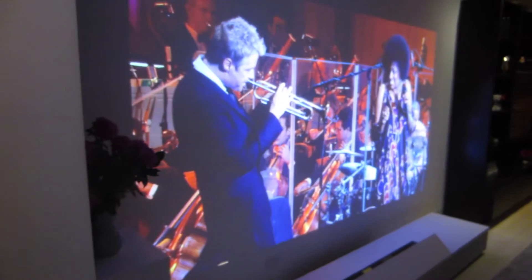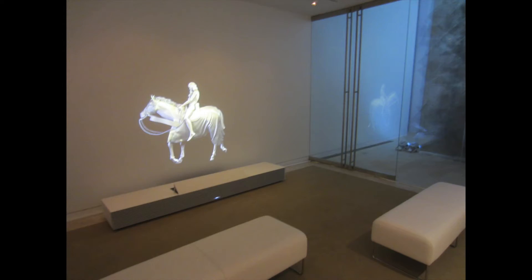You want to watch a concert as if you were there, or even create your own private museum — taking artwork and bringing it to life through this 4K projection.